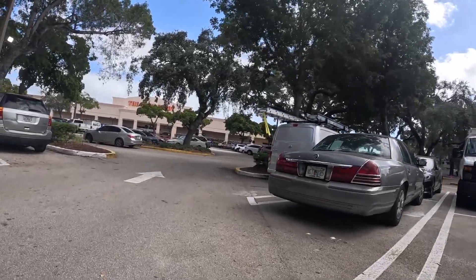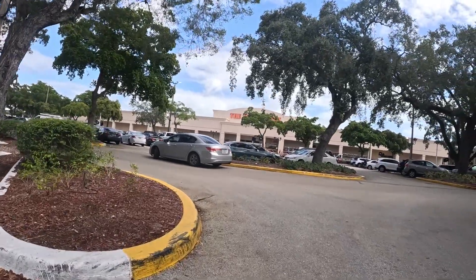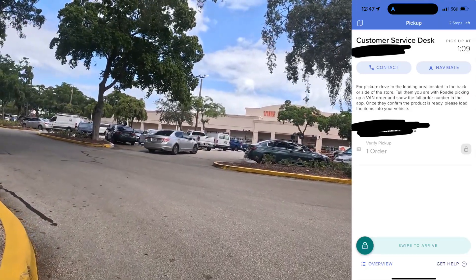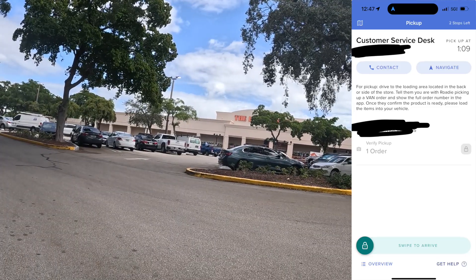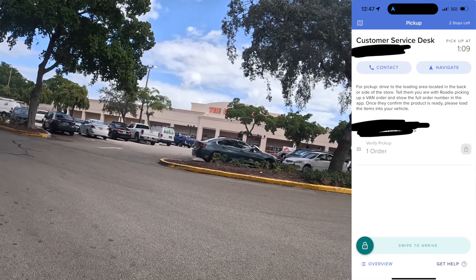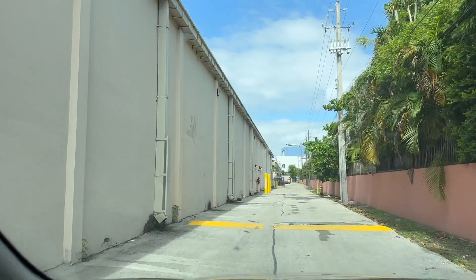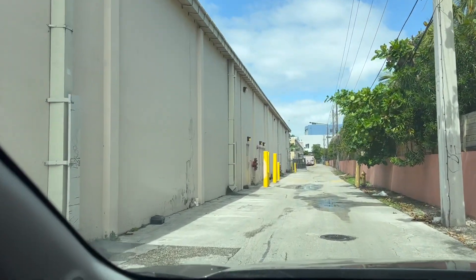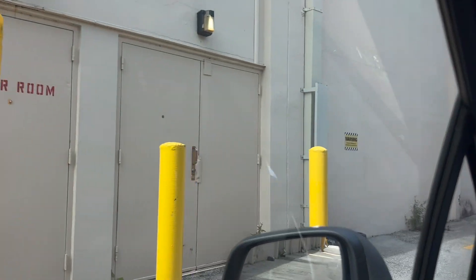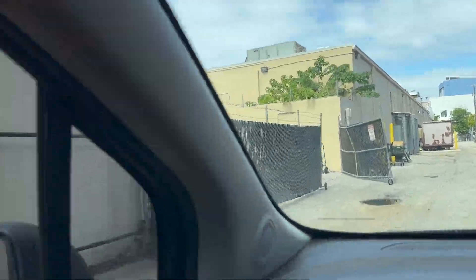Okay, we finally made it to the Home Depot. The app says: for pickup, drive to the loading area located in the back or side of the store. Tell them you are with Roadie picking up an order and show the full order number in the app. Once they confirm the product is ready, please load the items to your vehicle. So I have to go to the back. I'm here in the back now and I don't see anything about a pickup area. I think it's probably in the front — first time I actually follow directions and there's no pickup area.